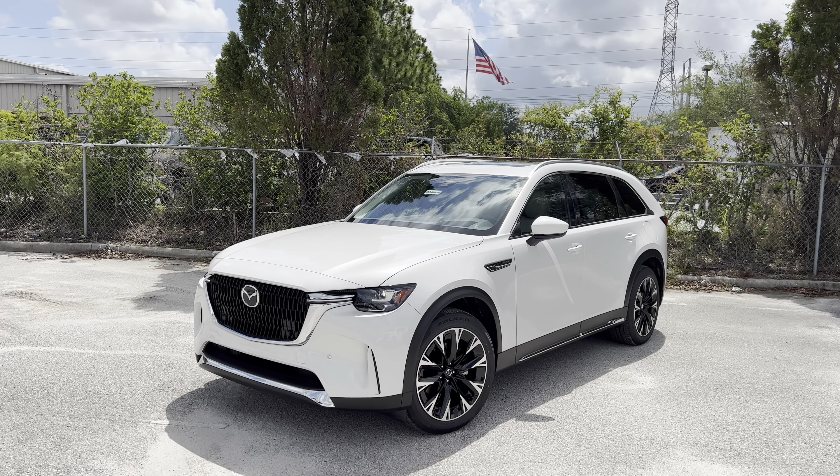The gas motor is a 2.5-liter turbo four-cylinder mated to a 68-kilowatt-hour electric motor. There are three trims for the plug-in hybrid, starting with Preferred at a base price of $47,445, coming pretty well-loaded with a power moonroof, 12-speaker Bose system, and a 12.3-inch touchscreen with Apple CarPlay and Android Auto. That's the only time it's an actual touchscreen — otherwise you have to go through the dial.